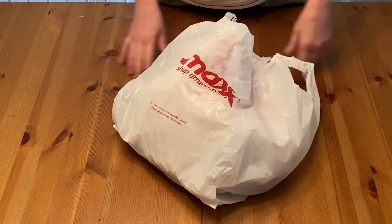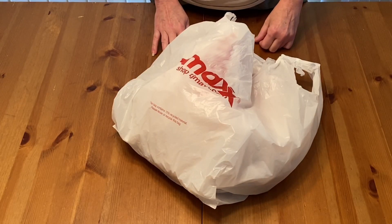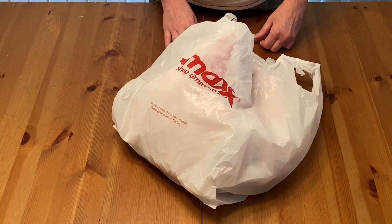Welcome back to Sharon's Crafts and More. Today I'm going to show you some items that I got from when TJ Maxx reopened.